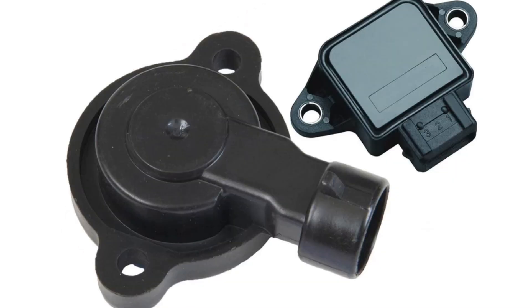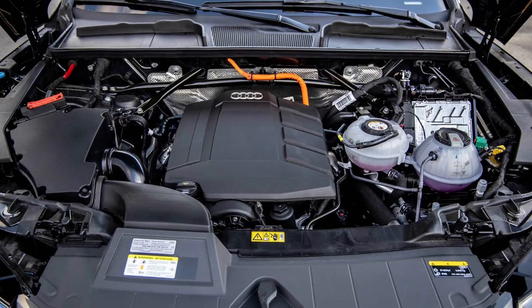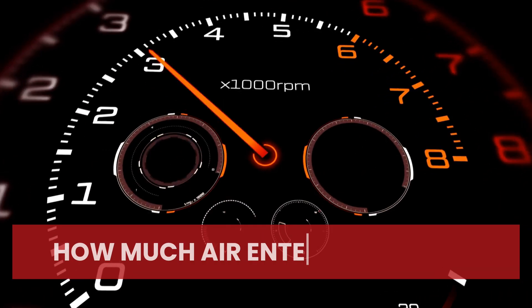The throttle body sensor, also called a throttle position sensor or TPS, is a small yet essential part of your car's engine, as it helps the throttle body manage how much air enters the engine.